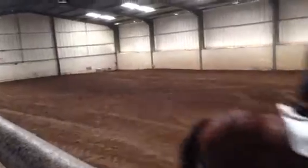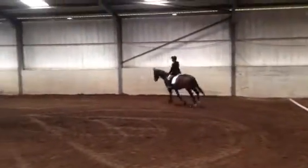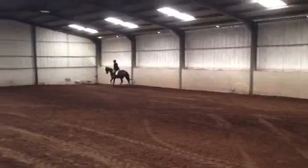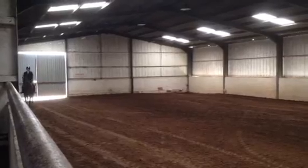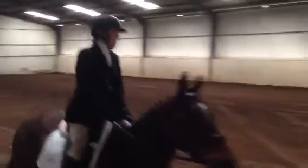At C, working counter around the arena. And between B and M, working trot. At C, medium walk.